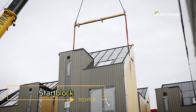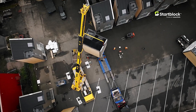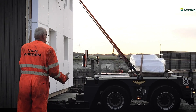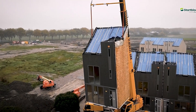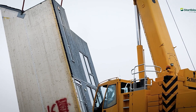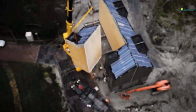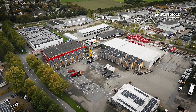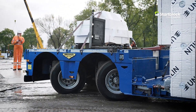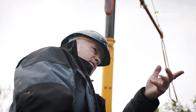Start Block focuses on delivering essential, small, and comfortable homes that address the housing shortage. These compact living spaces are designed with efficiency and sustainability in mind. Notably, two Start Blocks can occupy the space of a single traditional house, maximizing land use. Additionally, 80% of the materials used in construction are recyclable, making them an eco-friendly choice. The production process is impressively quick, with a standard Start Block being manufactured in just one week. Once completed, these homes can be easily transported, placed on a foundation, and connected to utilities.